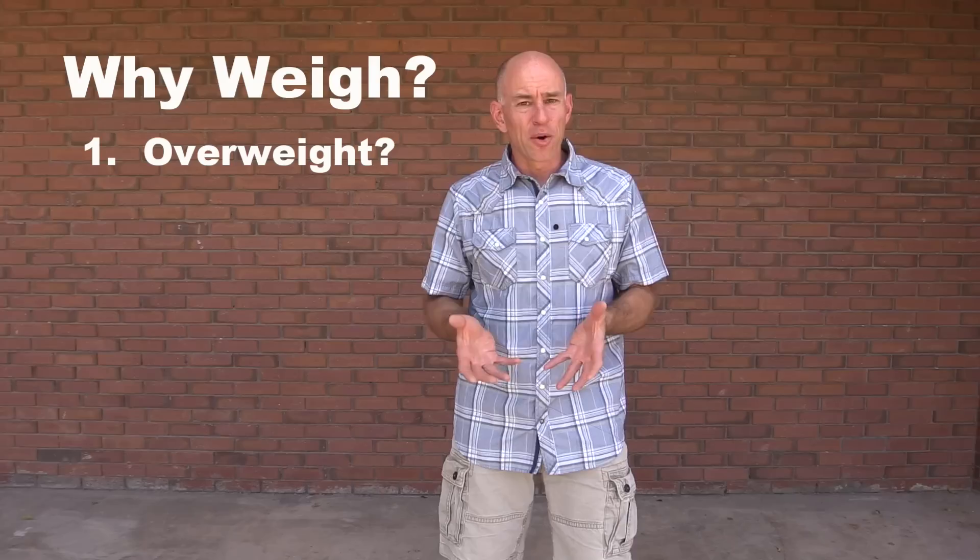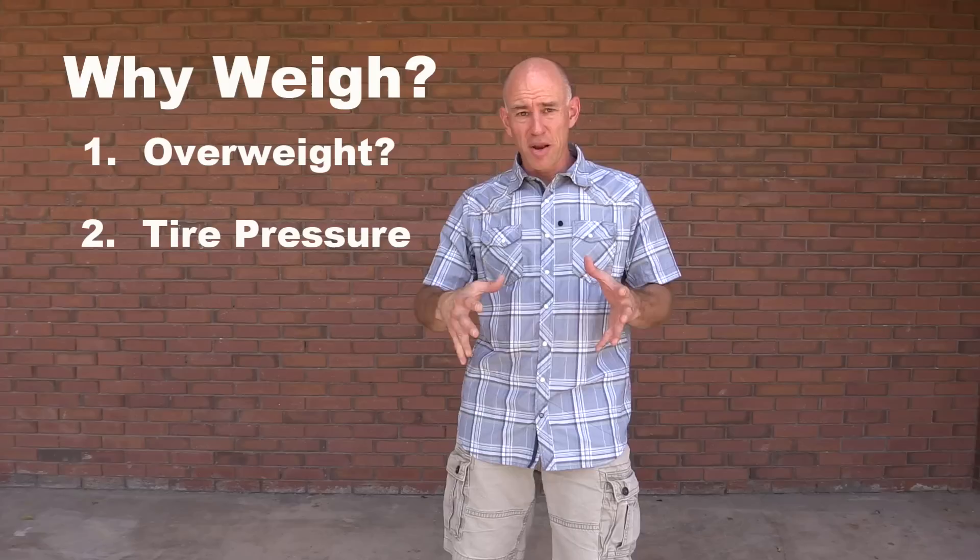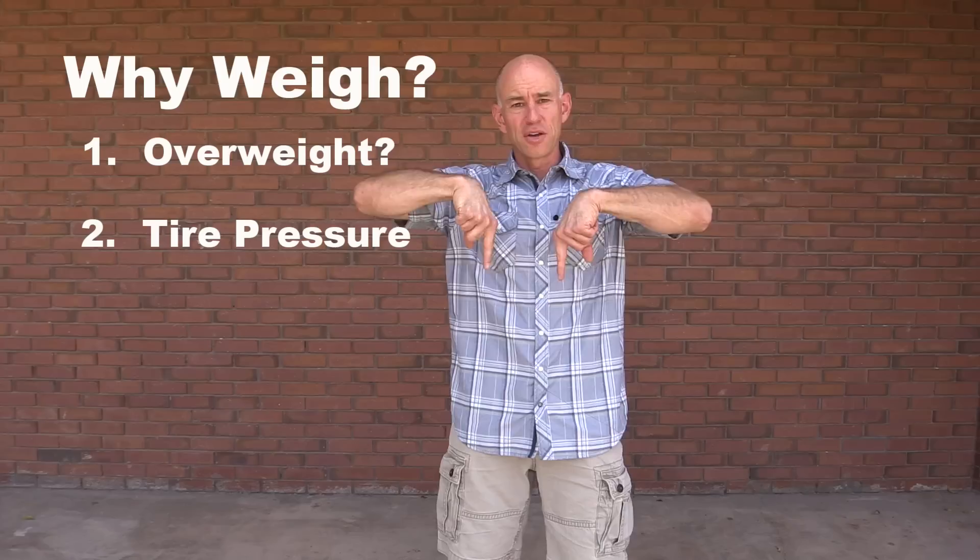Another reason weighing is important is tire pressure. If you want to set the tire pressure in your rig properly, you're going to need weight information to do that. I've actually written a whole post on that process — I'll put it down in the YouTube description below, and you can also find it on theFitRV.com.